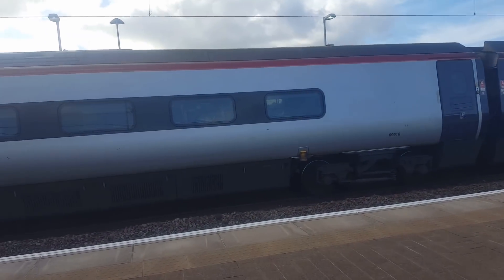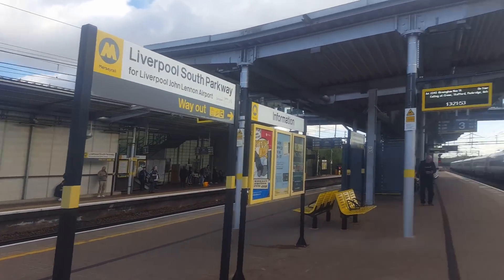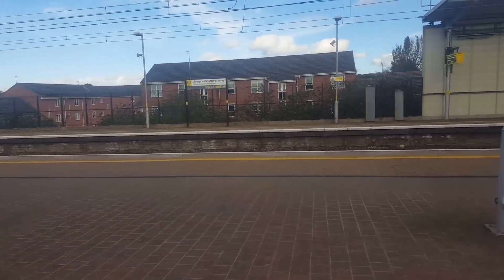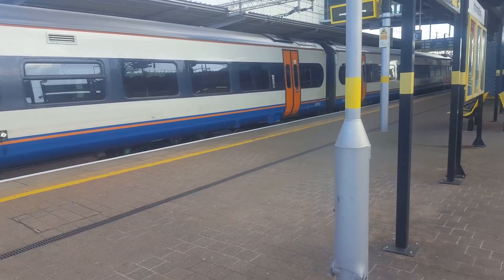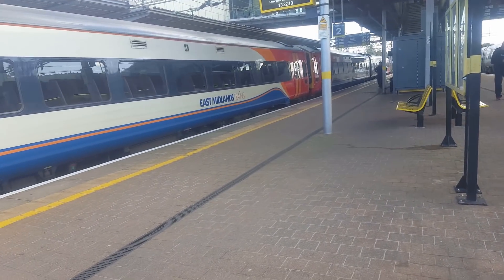Hello everybody, it's going for the sports of 1999 here, and welcome to the Bullsale Parkway, situated on the west coast mainland as we all know. Here is a 158, 813, and another 158, this one will come from Norwich terminating here.